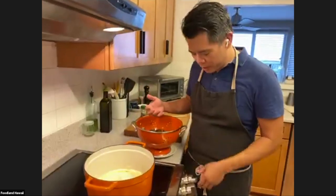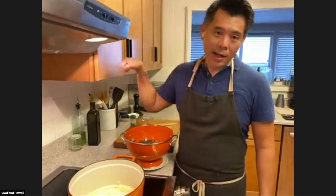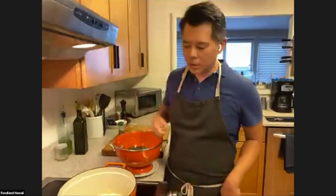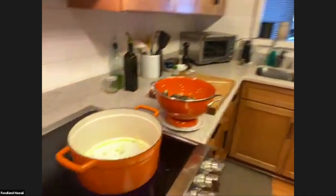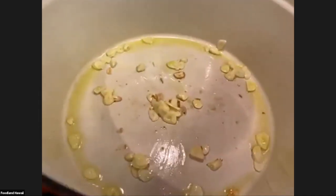There are two ways to do this: one is to dump the clams in and hit it with white wine to deglaze, then cover it to simmer. I'm going to add the wine first, bring it to a simmer, add the clams, cover it, and let them do their thing. Let me grab the wine while that's simmering.